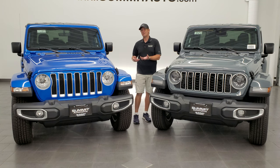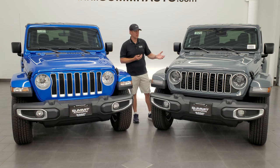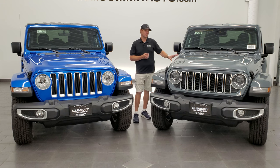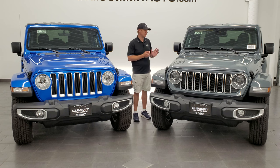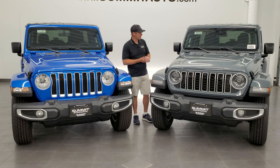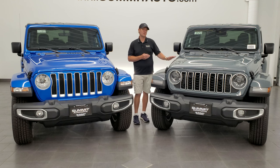Just from people's comments and the popularity of the videos, Sting Gray was always the most popular. Anvil clear coat is a little bit darker and a little bit more blue than the Sting Gray, so we'll see if it becomes as popular. This is the only new color for 2024.